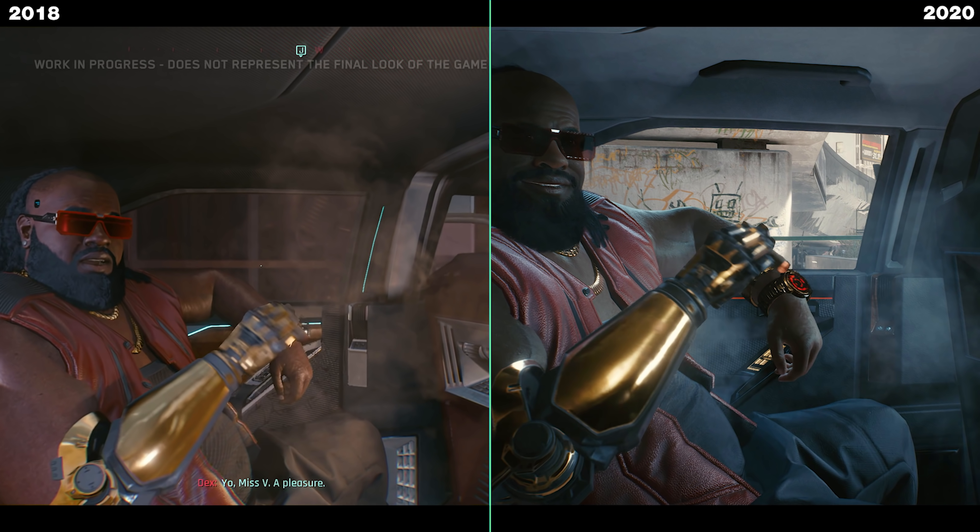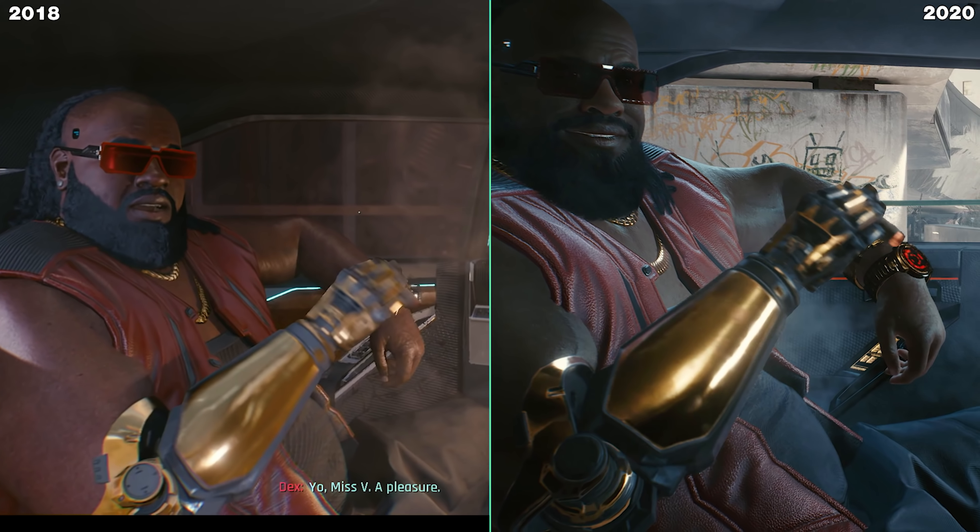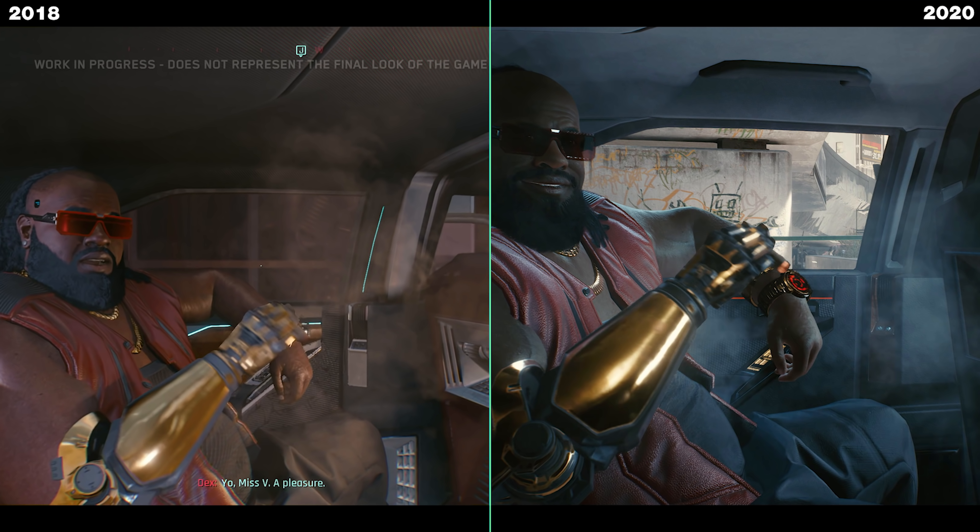On this shot from inside V's car, we can see a lot of things going on here as well. The volumetric fog is way better than what it used to be — it's much more realistic. The outside lighting going inside the car is also improved vastly. The textures on his jacket are also much better, much more realistic. It almost feels like leather.